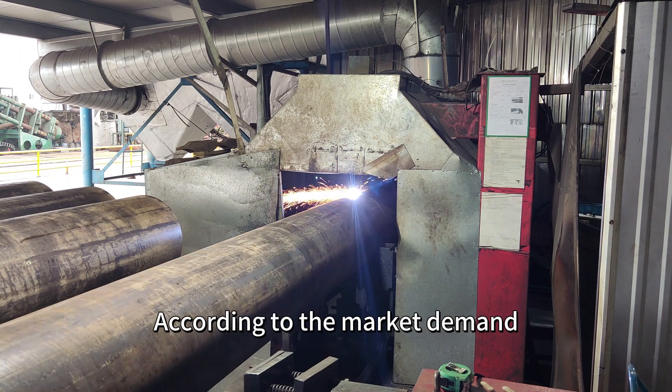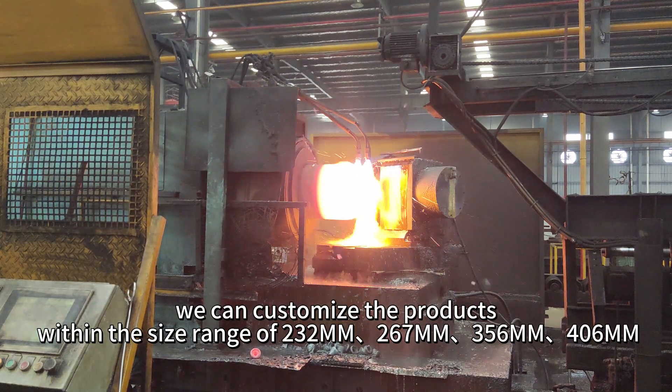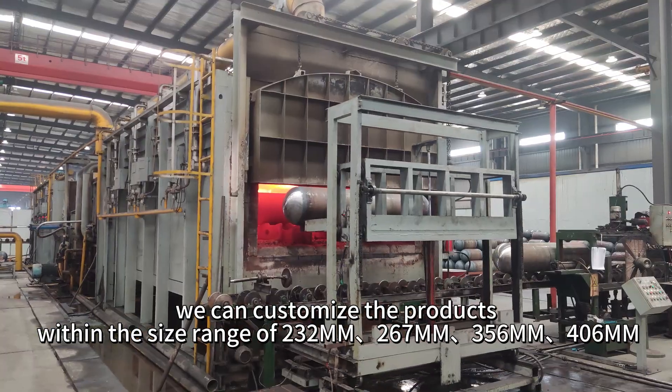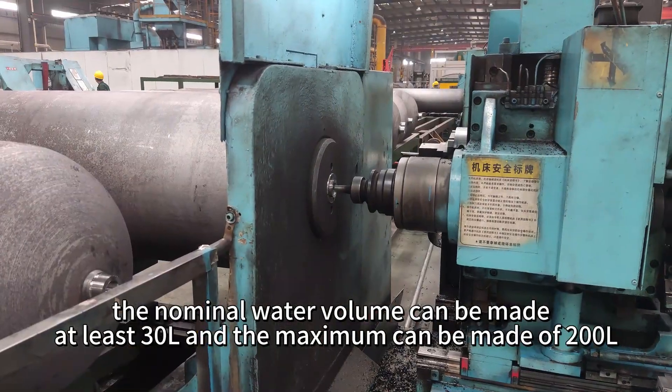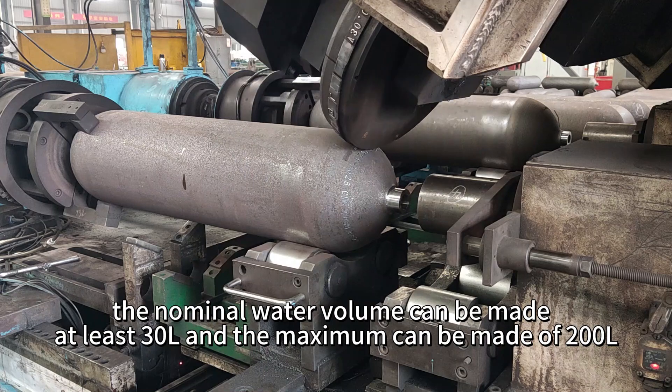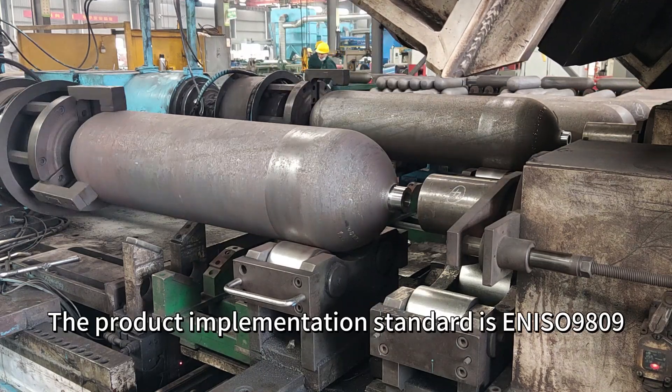According to the market demand, we can customize the products within the size range of 232 mm to 67 mm, 356 mm, 406 mm. The nominal water volume can be made at least 30 liters and the maximum can be made at 200 liters. The product implementation standard is EN ISO 9809.